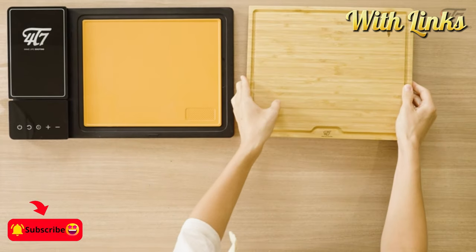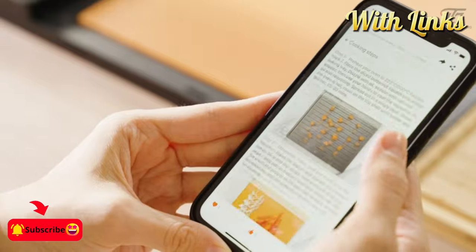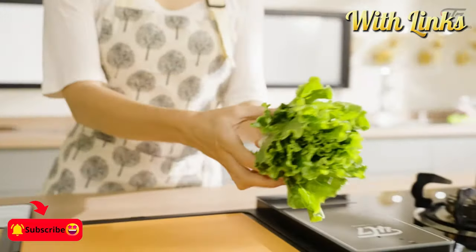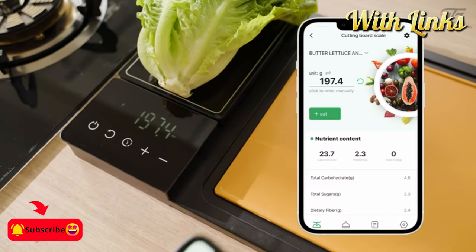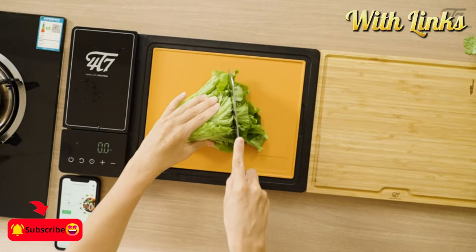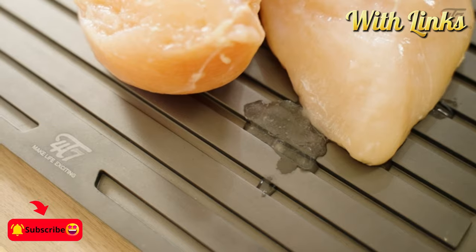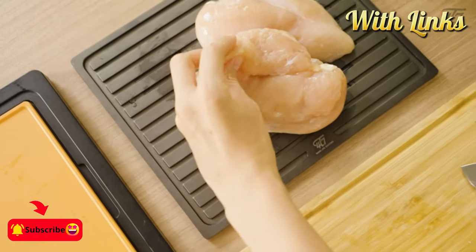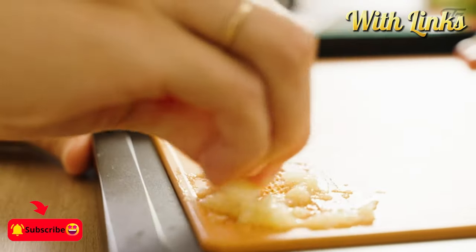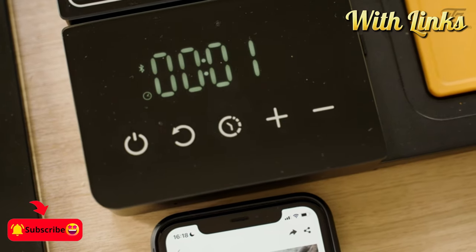Introducing the ultimate kitchen revolution: our smart food prep station, comprising a smart meal prep system and smart cutting board set. Crafted from sustainable bamboo and wheat straw, these cutting boards offer more than just chopping space — they integrate innovative features like built-in weigh scales, timers, and an app-connected calorie counter. This smart food prep station redefines convenience and efficiency in the culinary realm.